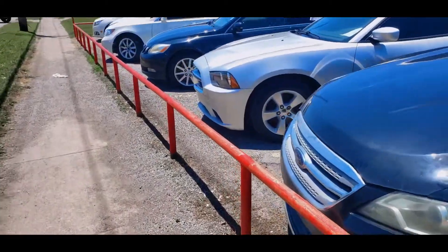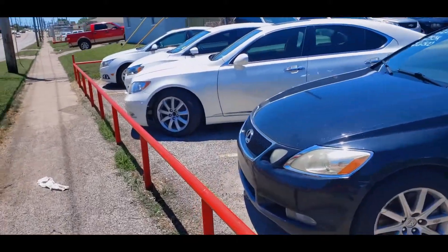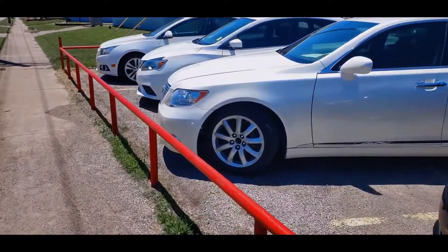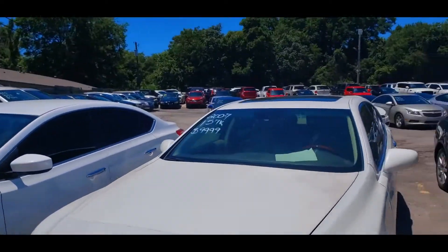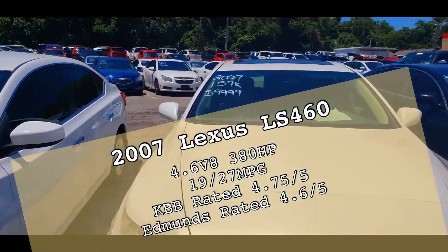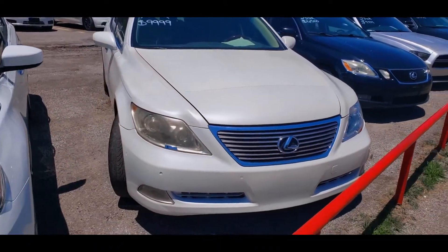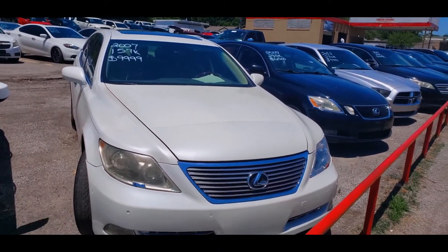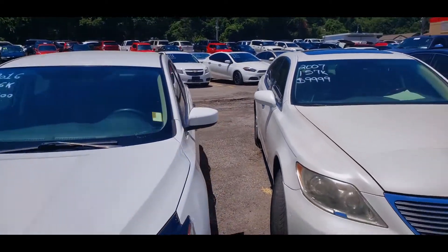This is definitely one of those buy-here cash dealerships. What they do is go to the auction and buy these cars cheap. They have this car listed for ten thousand — more than likely they bought it for maybe four or five thousand — and put it on the lot to double their price. Generally these prices are double what they paid.